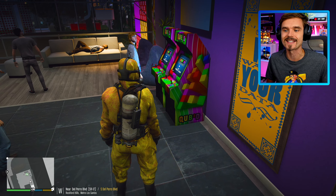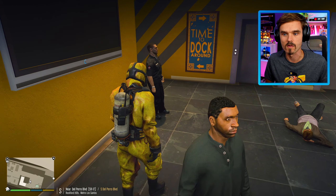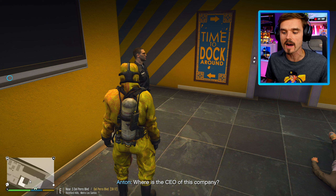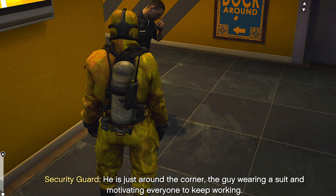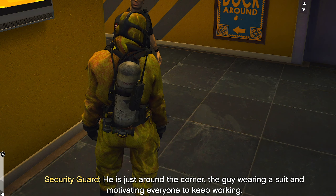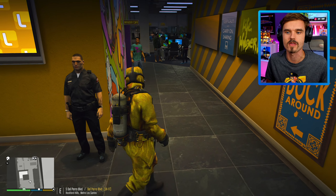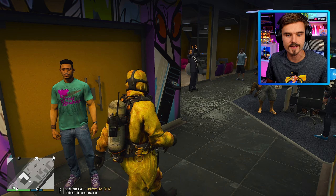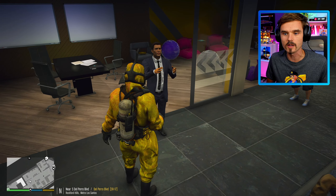Stop coughing all over the place. This guy's trying to play the arcade games while he's like coughing all over it. Hello sir, where is the CEO of this company? Oh, he's just around the corner — the guy wearing a suit and motivating everyone to keep working. Of course he is motivating everyone to keep working even though everybody is sick with the coronavirus. Let's look for a guy in a suit. I think that might be him right there — our CEO.